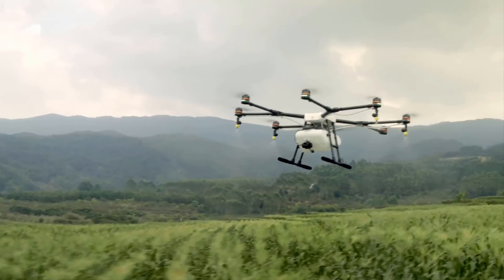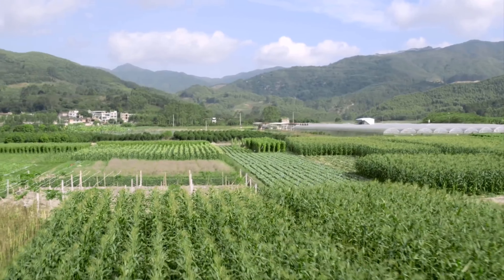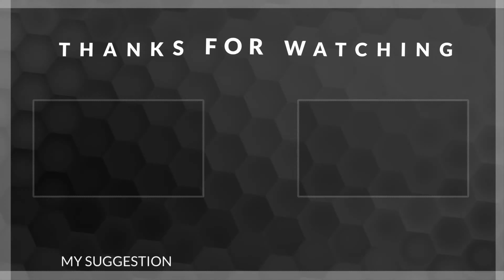Using the Agris MG1, modern farms can spray faster, more accurately, and more efficiently, bringing the DJI Powered Aerial Revolution to agriculture with the Agris MG1.